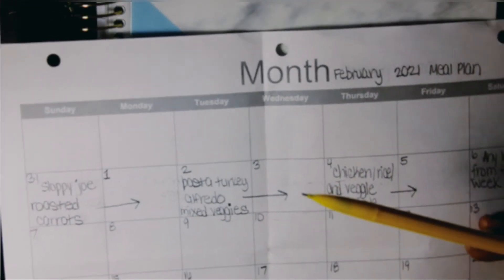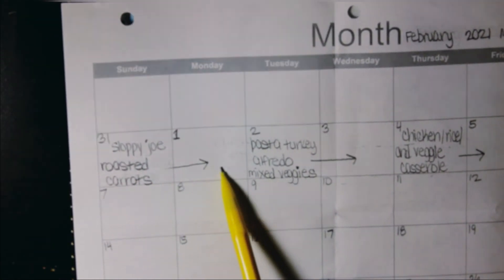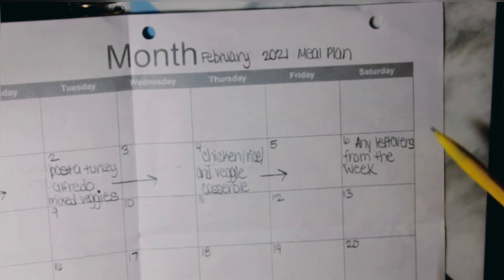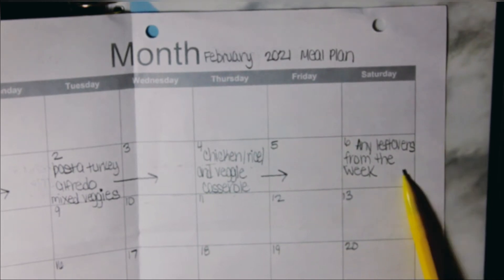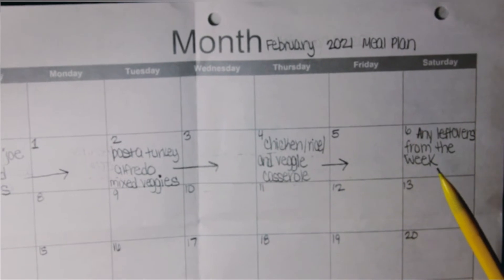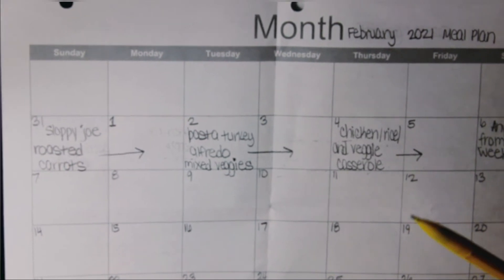Flipping back over, I have each meal with an arrow showing it carries over as leftovers the next day. I try to make enough so that I'm not cooking every single day. On Saturdays it's kind of a free-for-all — whatever leftovers are left from the week, we have that. I haven't been planning for eating out, but it hasn't been working out that way, so I need to plan better for that.